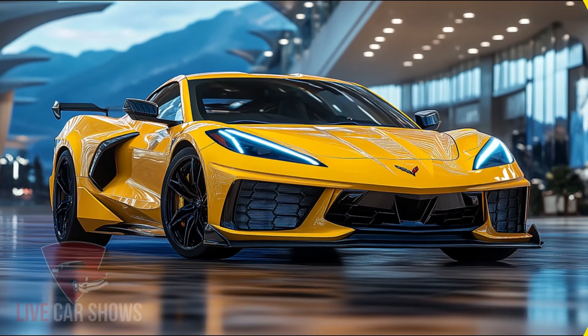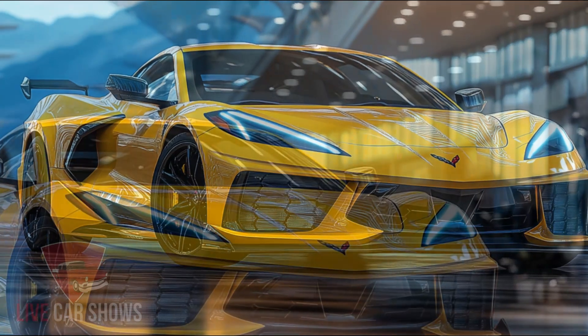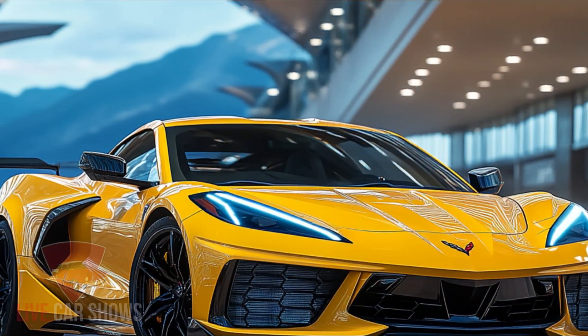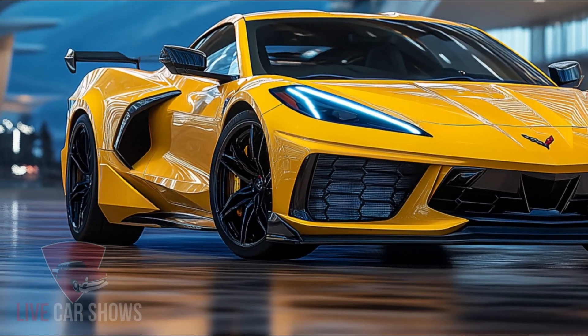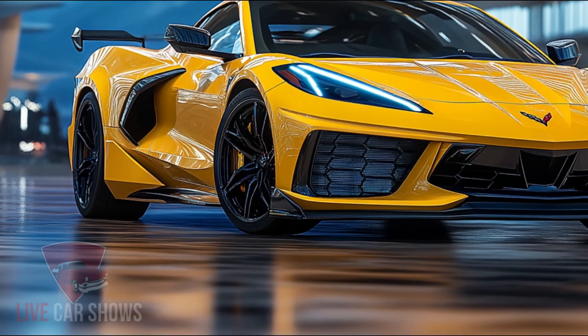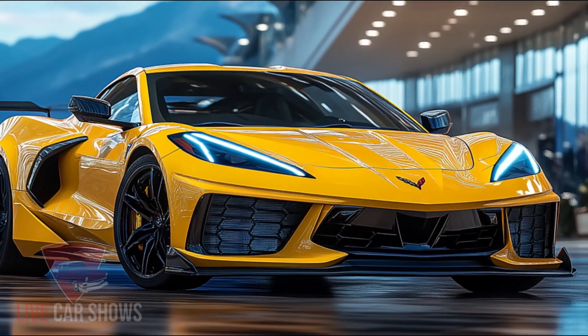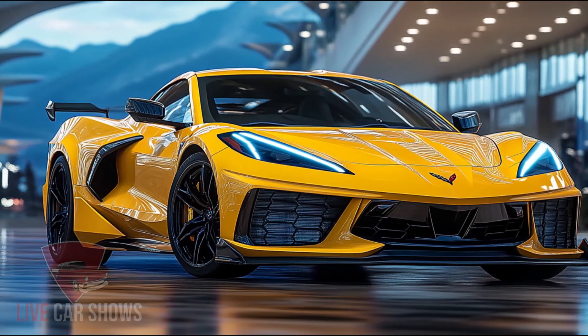Welcome back to our channel where we dive into the most exciting car reveals. Today we're taking a closer look at the brand new 2025 Chevrolet Corvette ZR1. With its incredible power and cutting-edge features, this supercar is set to shake up the automotive world. Let's get into the details — the 2025 Corvette ZR1 is not just another sports car.